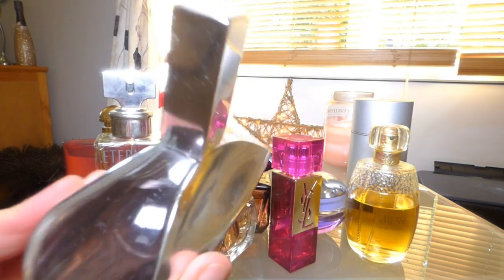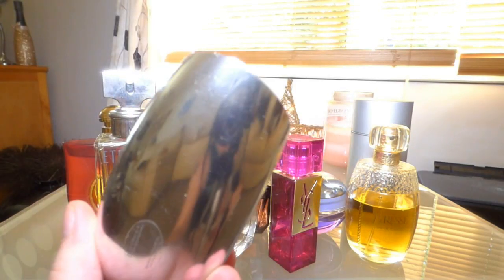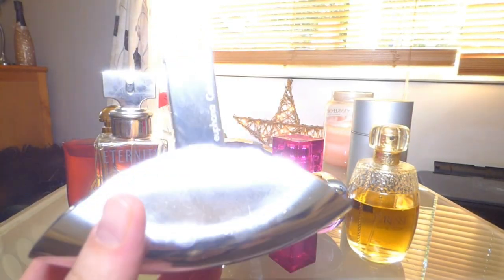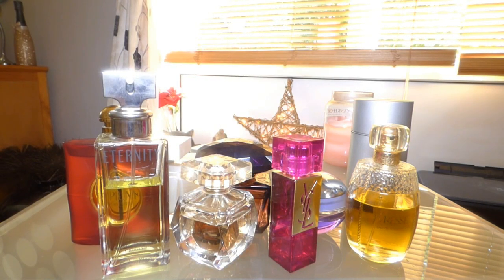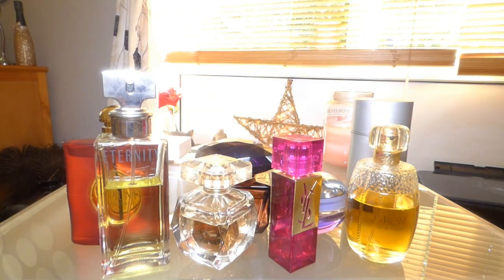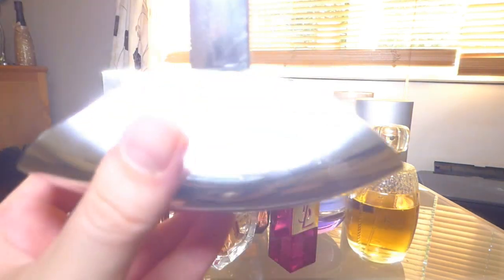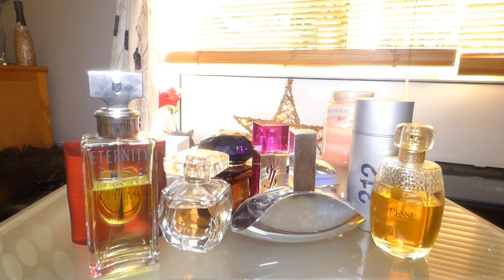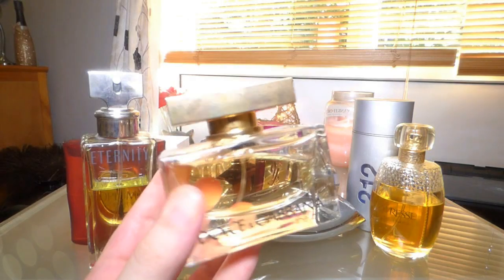Another Calvin Klein — Euphoria. I think it's the best fragrance he's ever made. I always find it really hard to describe, so go watch my review. And then the last one in this bunch is Dolce & Gabbana The One — really sweet and vanilla-y, though tough to describe as well. The lid always gets marks on it no matter how much you clean it.